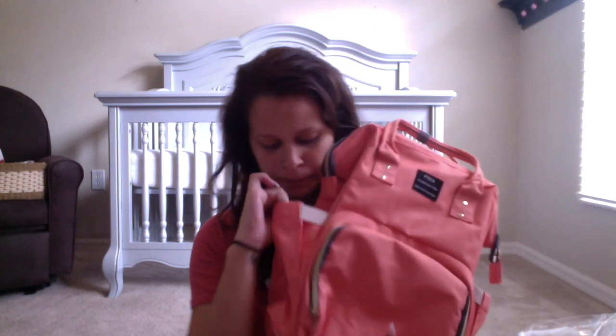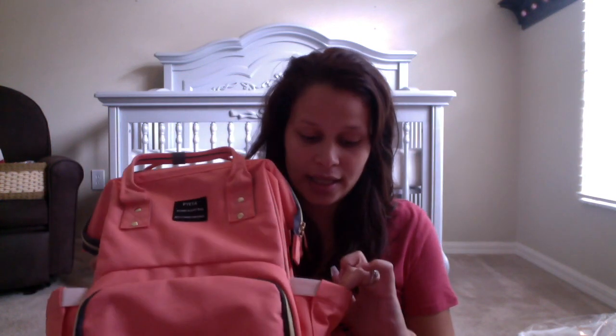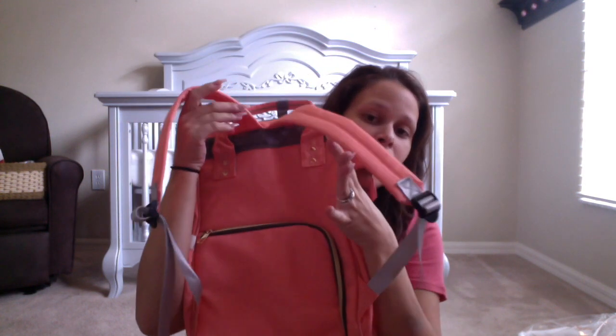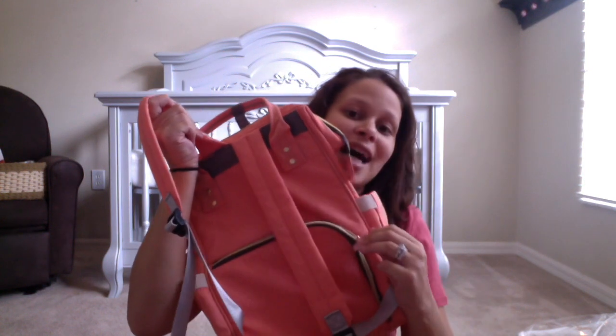And then you've got a pocket here — it's isolated, a regular pocket. The bag is waterproof, or water resistant I should say, which is something else I liked. Let me show you the bag real quick. It's a backpack so you've got your straps, and then this back part — this zipper that looks like a pocket — it's not. They totally trick you.